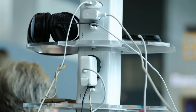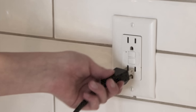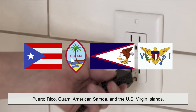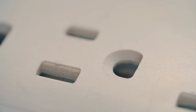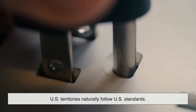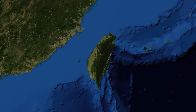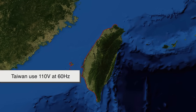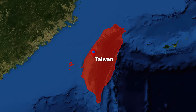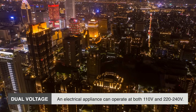There are also smaller nations and territories — many of which are or were U.S. territories, or heavily influenced by American infrastructure aid. For example, Puerto Rico, Guam, American Samoa, and the U.S. Virgin Islands all use 120 volts at 60 hertz. The pattern here is clear: U.S. territories naturally follow U.S. standards. Even some Pacific island nations like Taiwan use 110 volts at 60 hertz, though this is sometimes a subject of confusion since some areas also accommodate dual voltage. It's always smart to double-check before plugging anything in.